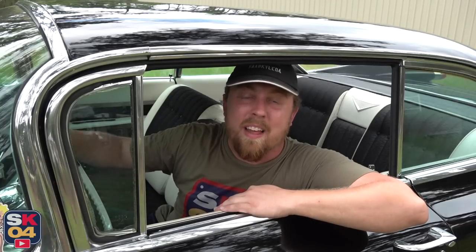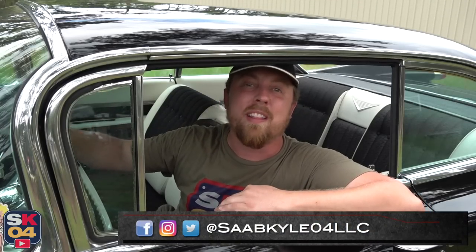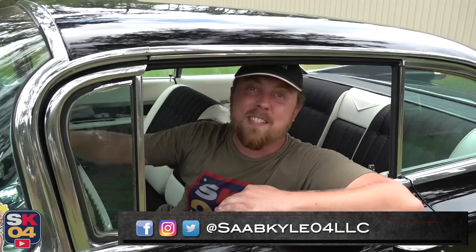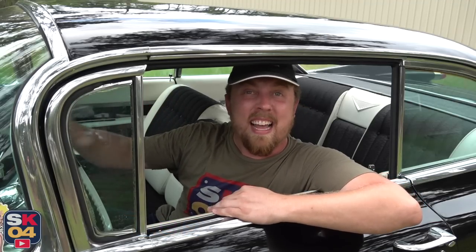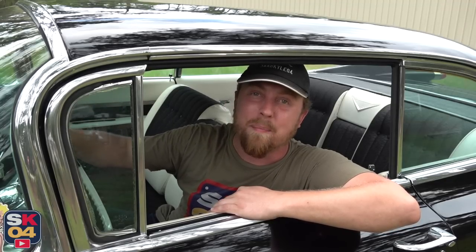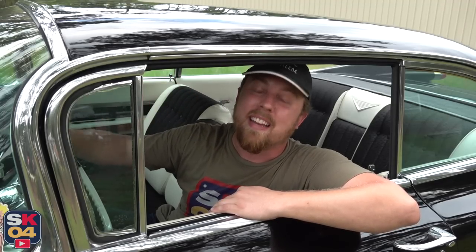Well everyone, that's going to wrap it up for this video. I hope you all enjoyed the in-depth look at this 1959 Cadillac Coupe de Ville. Be sure to stay tuned next time and leave a like down below because it really helps the videos a lot. And if you haven't subscribed already, consider doing so because there's always a lot more where that came from. I'll see you guys on the next one. Take care!